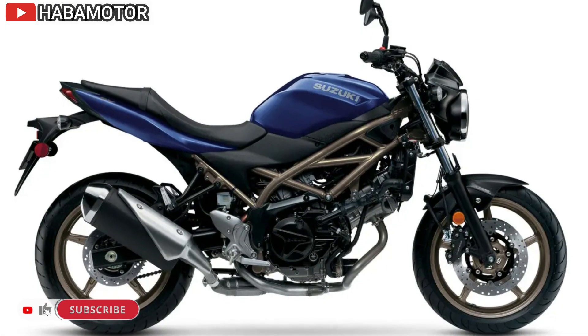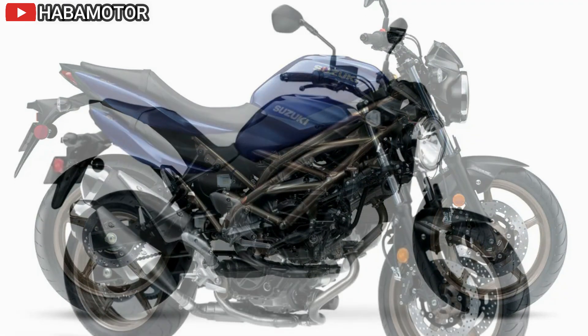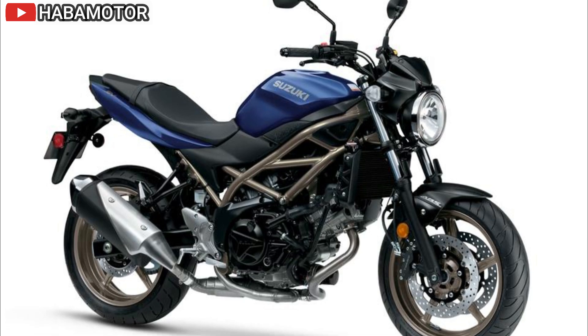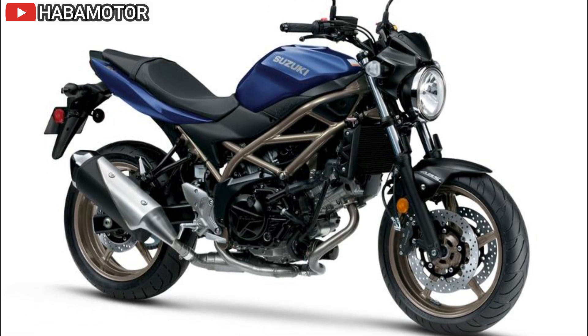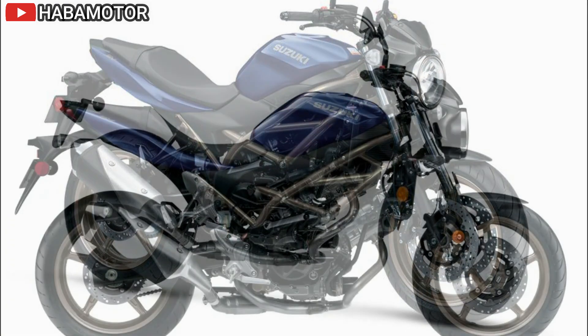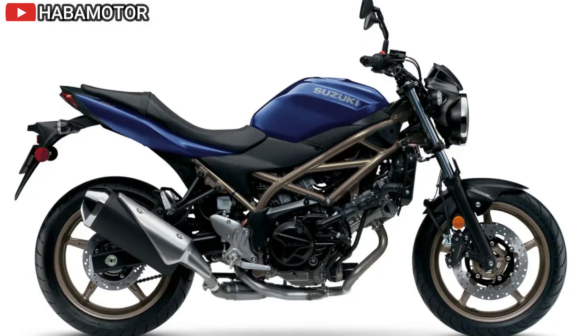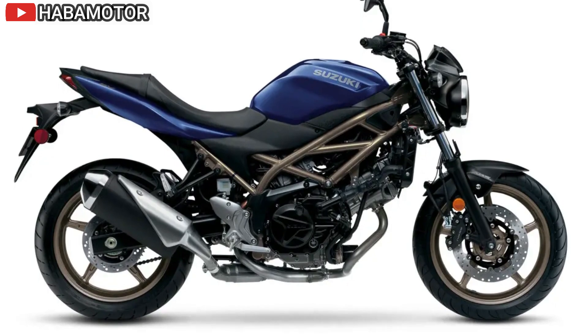The 2024 Suzuki SV650 is priced at $7,499 USD in the United States; Canadian and European pricing details are yet to be announced. With its combination of performance, practicality, and stylish design, the SV650 is aimed at providing riders with a versatile and enjoyable riding experience.